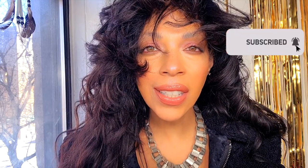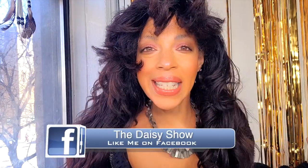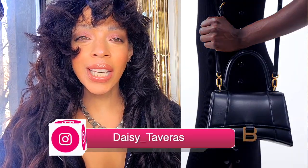The most wanted designer handbags for spring 2023 — and should I buy or just spy? Let's get into it. Number one: Balenciaga. I want this bag so bad.